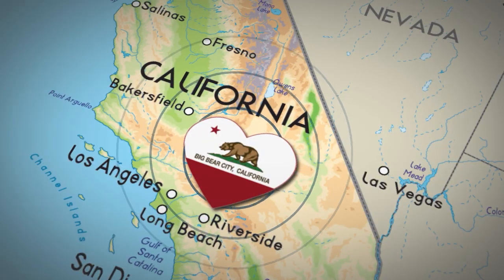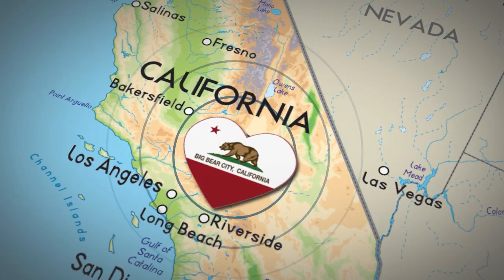My name is Andy Keller. I'm the sewer department foreman for Big Bear City Community Services District.